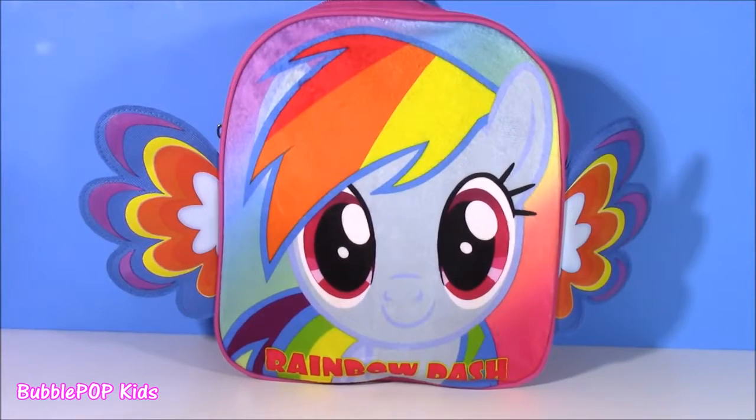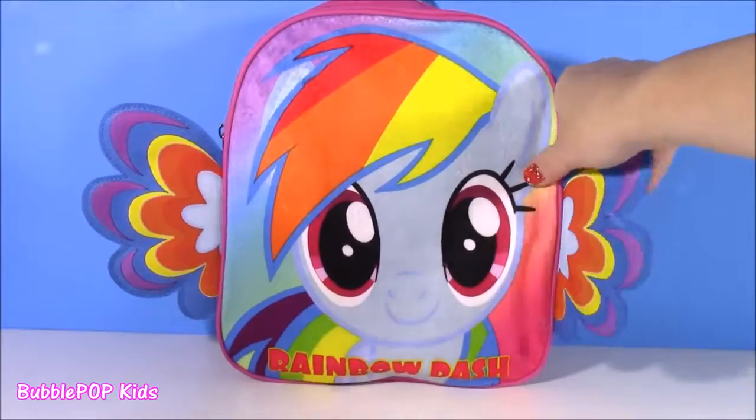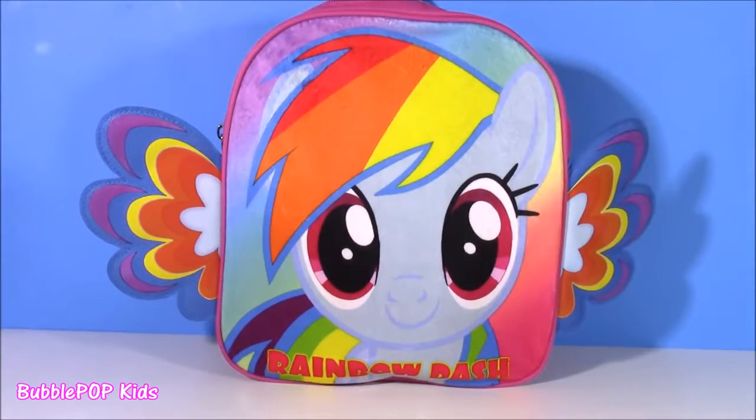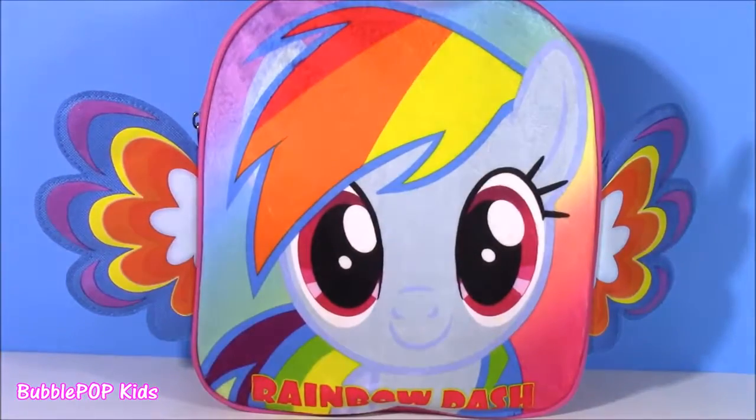Hi everybody! Welcome back to Bobble Pop Kids! So right here in front of me, I have this super velvety soft Rainbow Dash backpack. It's just so super cute.